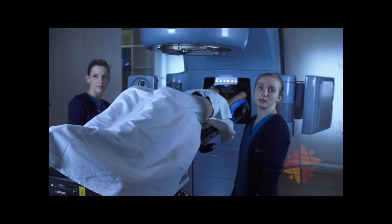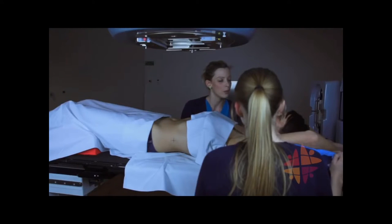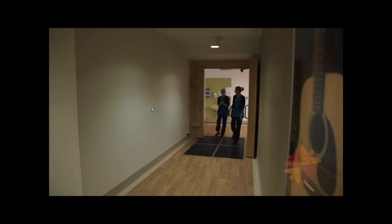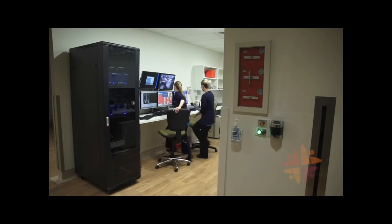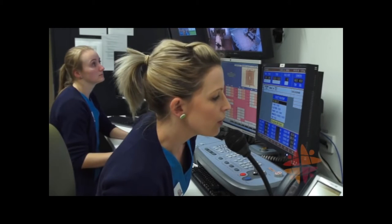Once the team have positioned you and gone through their checklist, they will leave the room. You will hear a beeping sound as they go. While the staff are outside the room, they can see and hear you on closed circuit TV. A microphone also lets them speak to you during treatment.